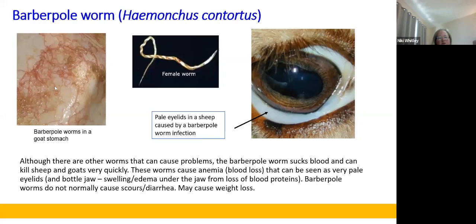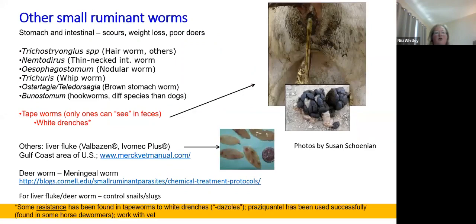This is a picture of barber pole worms in the stomach of a goat — very pale stomach — and many of these barber pole worms are sucking blood and may cause weight loss. They do not cause diarrhea; they cause weight loss mostly because the animal doesn't graze, loses energy, lays around, and doesn't eat. There are other worms we need to be aware of for small ruminants — both stomach and intestinal worms — that do cause weight loss, rough hair coat, and diarrhea.